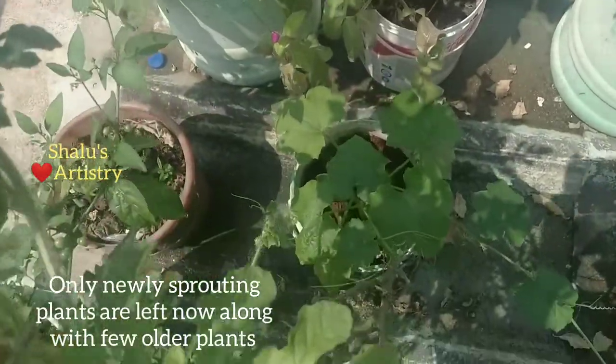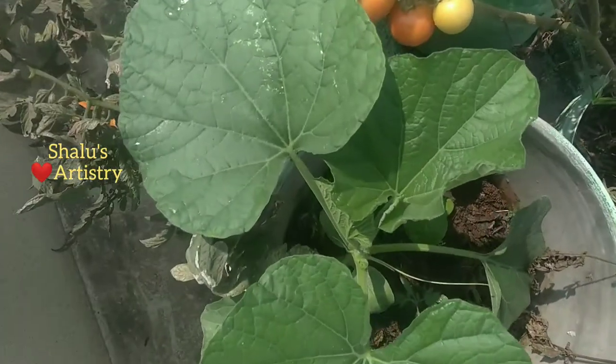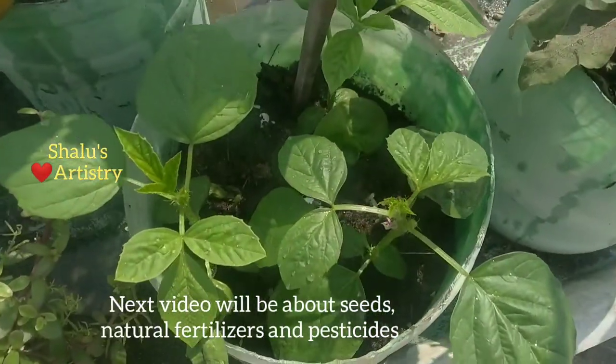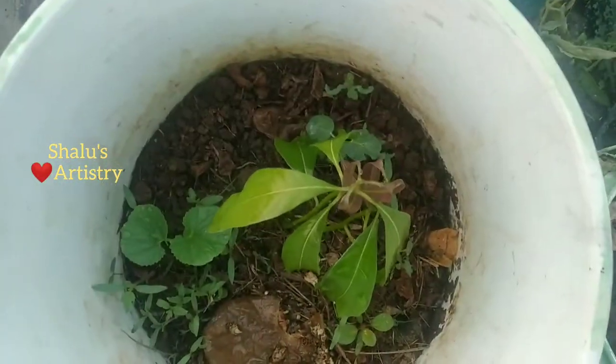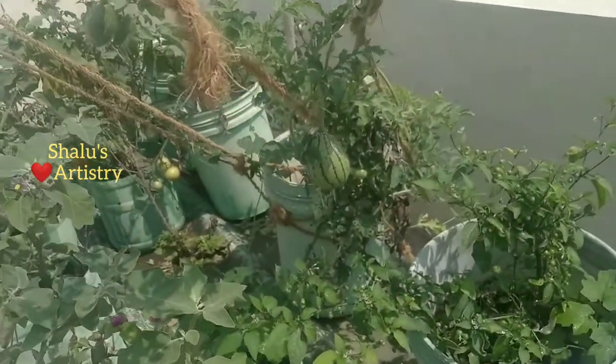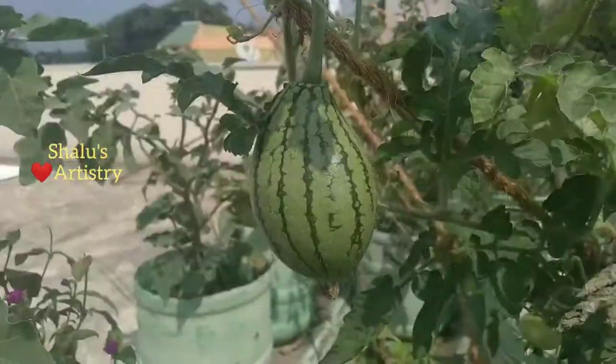After the cauliflower harvest was over I replaced the pots with new plants. We now have ridge gourd, beans, bitter gourd, watermelon, and ladies finger as newcomers. If you liked this gardening idea, give a thumbs up to my video, share it with your friends, and subscribe to my channel for more such videos.